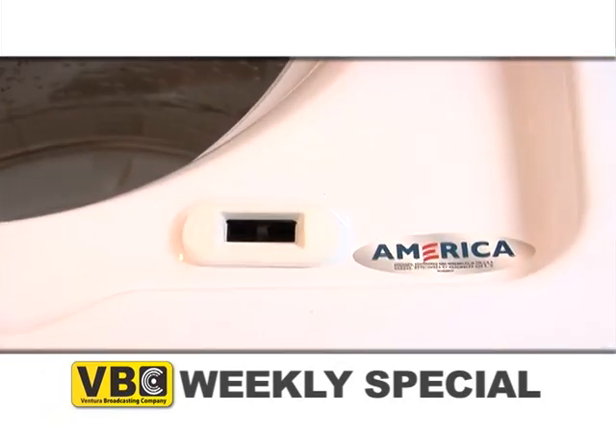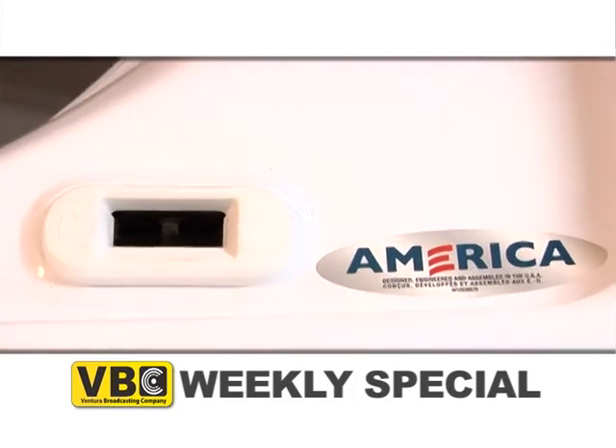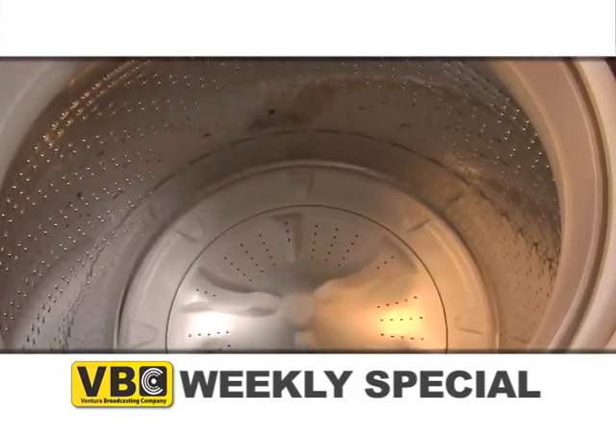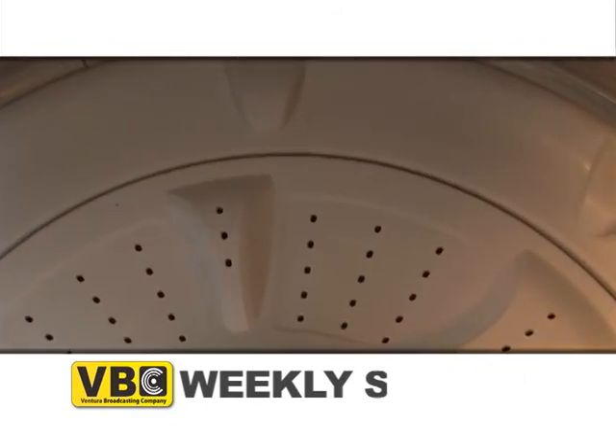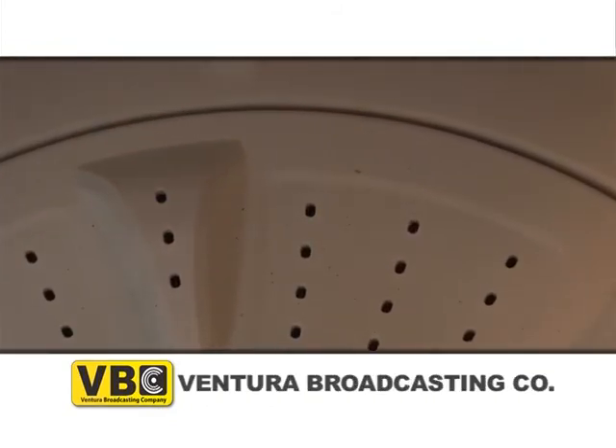This American-made Maytag washer has a Fountain impeller that repeatedly scoops up water and detergent from the bottom of your washer and moves it upward through your clothes, giving your laundry an incredible wash.